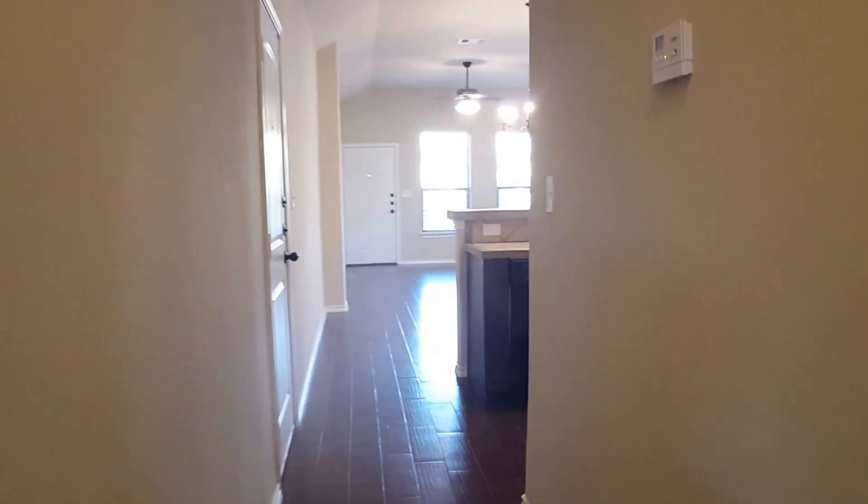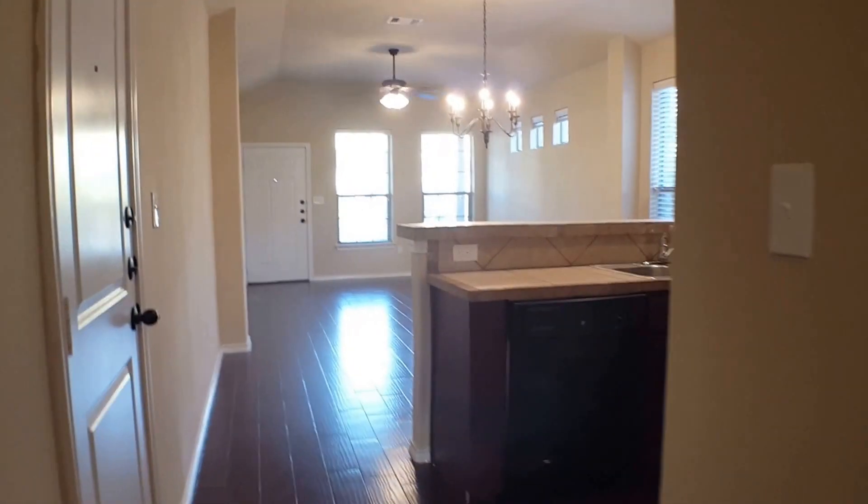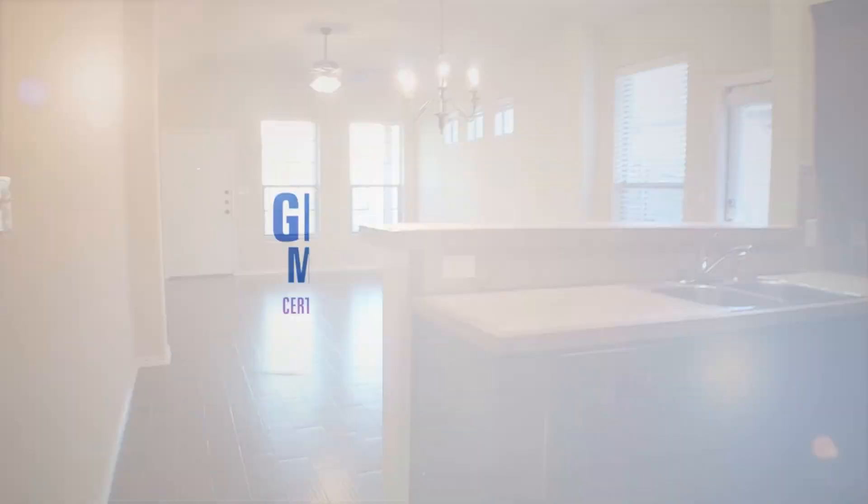And this completes our tour of 113 Creekside Villa in Kyle, Texas. If you'd like additional information or would like to apply for this property, please visit our website at gdaapm.com.